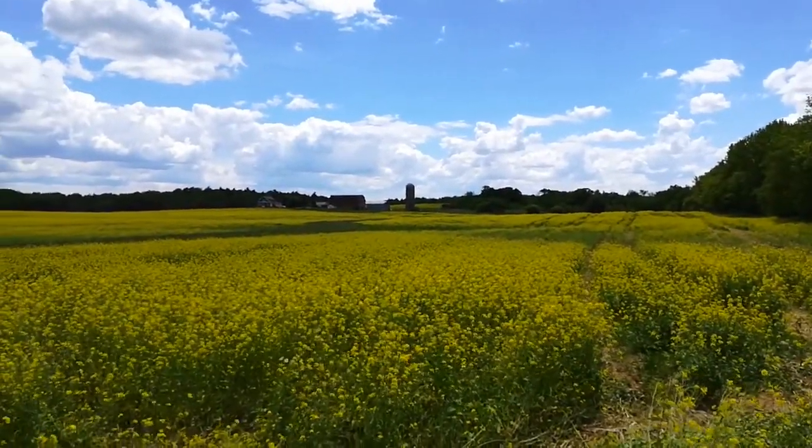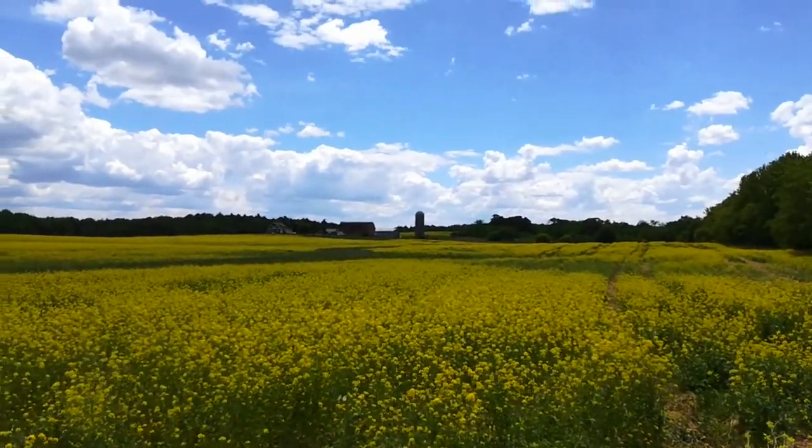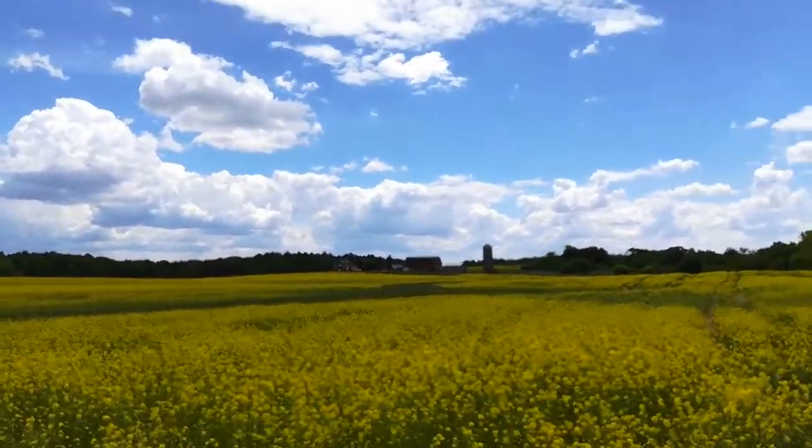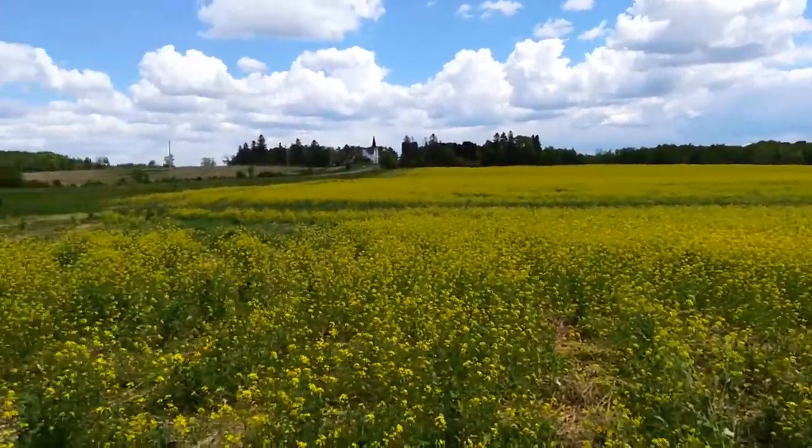It's about 35 acres here on the other side of the farmstead, there's another 25, and 90 acres here. I wasn't expecting to see this when I came over the hill — all this yellow.